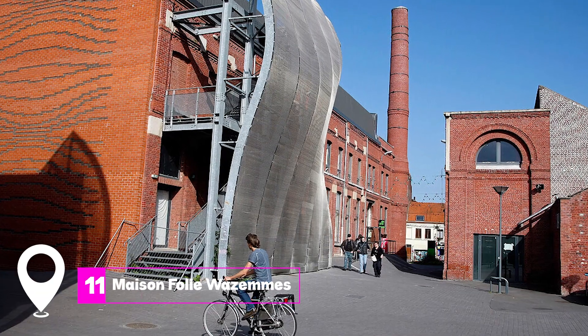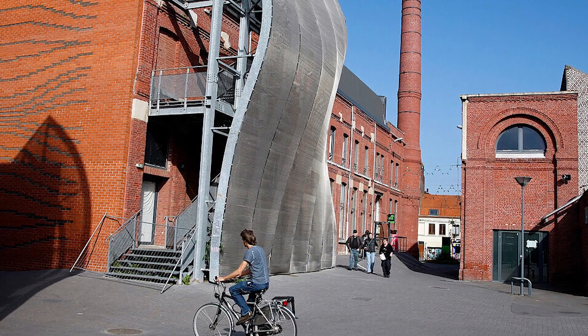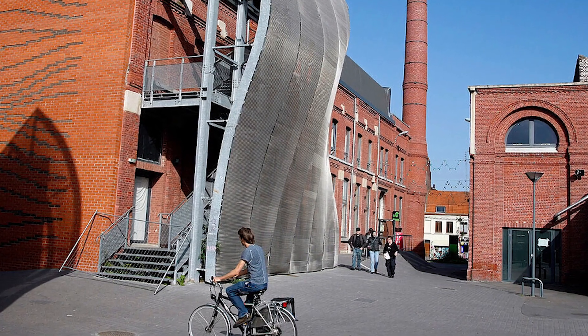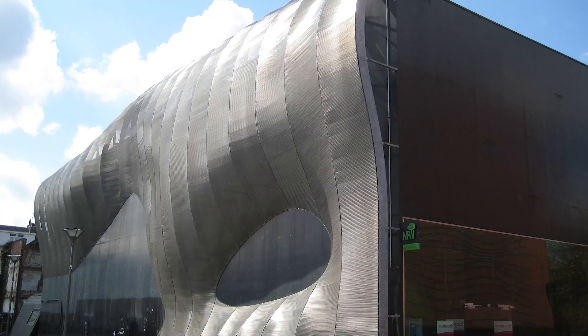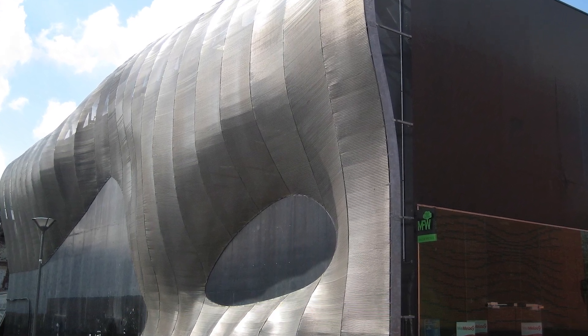At number 11, we have Maison Folie Oisems. This modern cultural center is housed in a 19th century textile mill. It offers over 5,000 square meters of exhibition space and an auditorium that can seat 250 people.